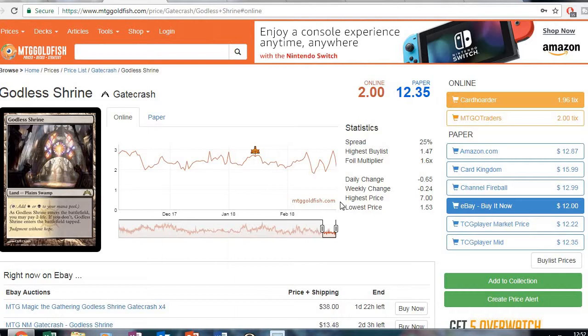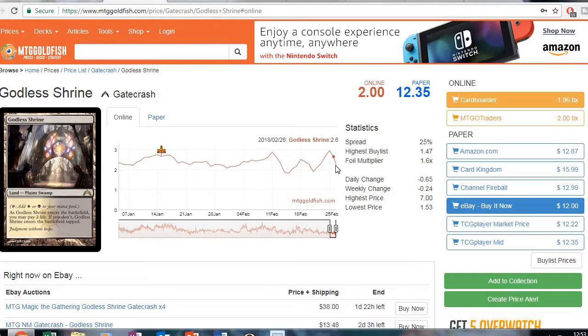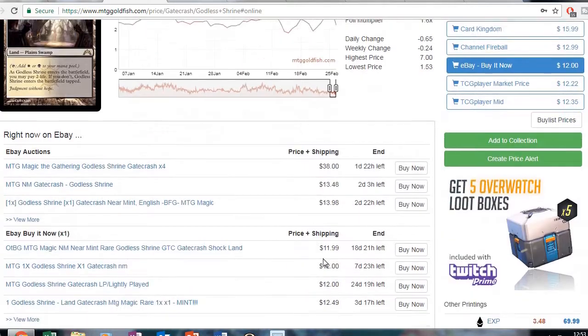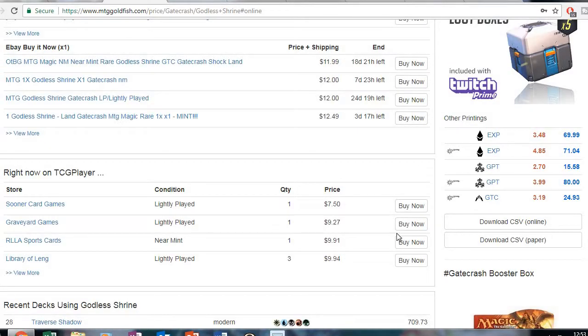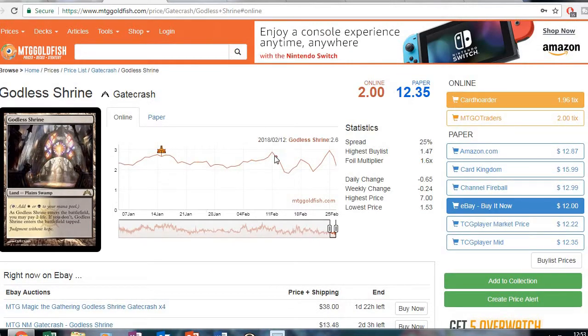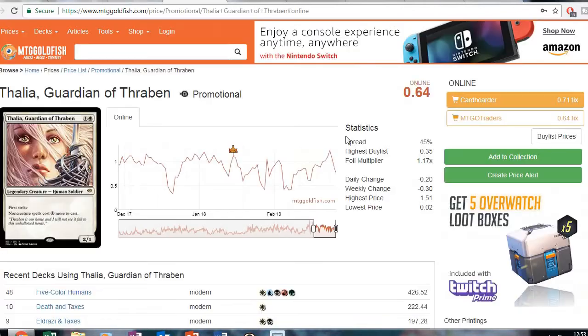Another one: Godless Shrine. Played in a lot of decks in modern, it's just on a downtick right now. This is another one I would keep an eye on — continue to watch it go down and get a playset whenever it hits rock bottom. I don't know why this one's so cheap because it's in a lot of modern decks, maybe because it's been printed a couple times.